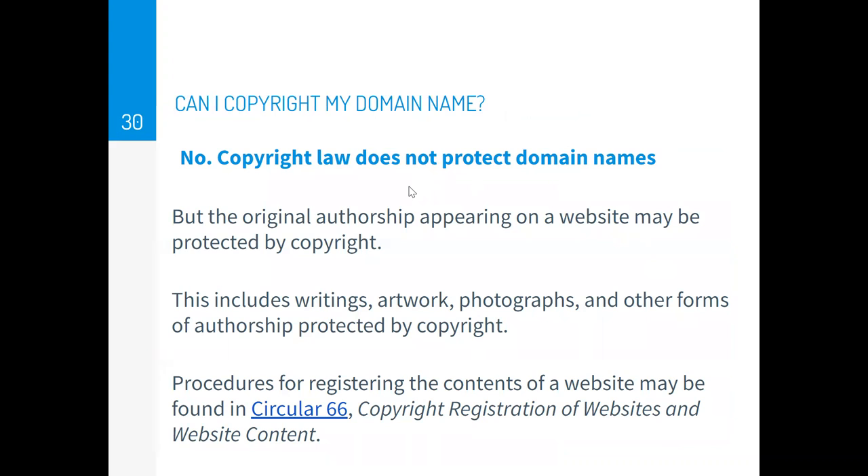Another frequently asked question is: can I copyright my domain name? No. Names cannot be copyrighted. However, the original work of authorship on the website — like your writings, blog posts, artwork, photographs, and other forms of authorship — can be protected by copyright. Procedures for registering the contents of a website are found in circular 66. You can decide how often you want to register copyright for your website — once a year, once a month — that's up to you.